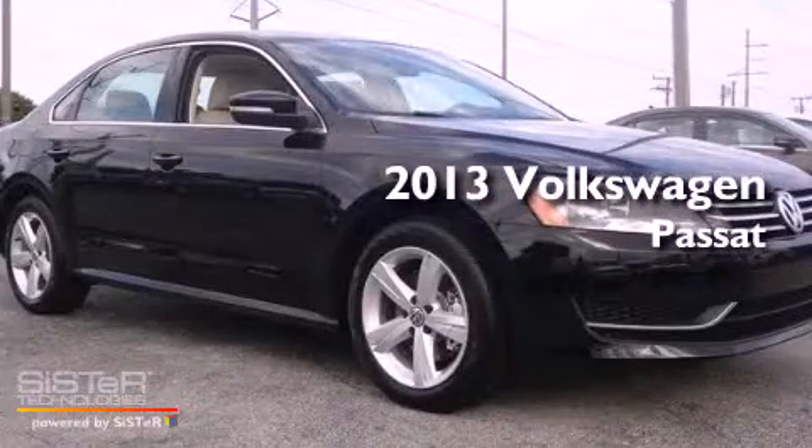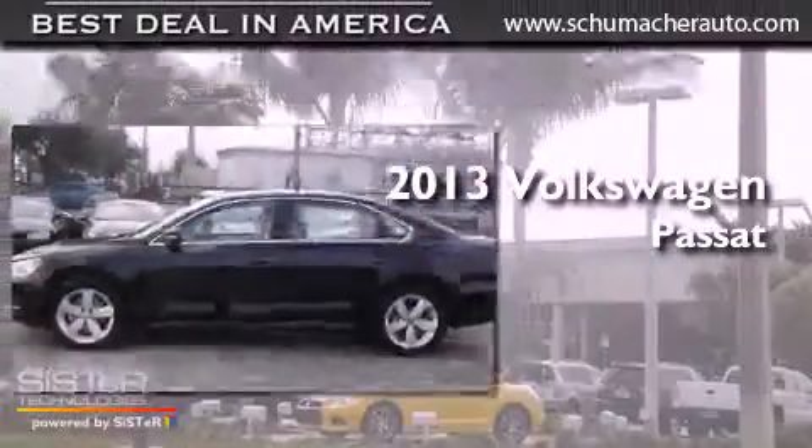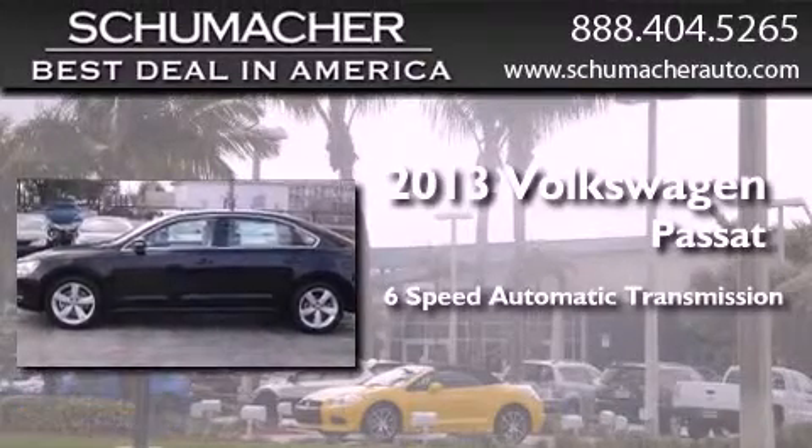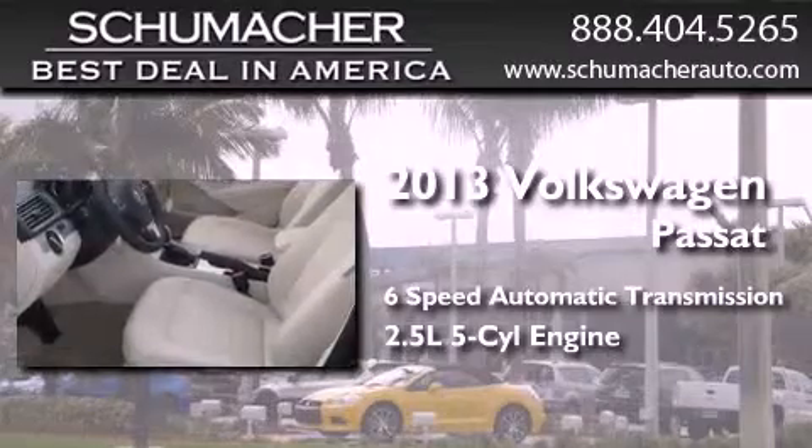This is a brand new 2013 Volkswagen Passat. This car has a 6-speed automatic transmission and a 2.5-liter inline 5-cylinder engine.